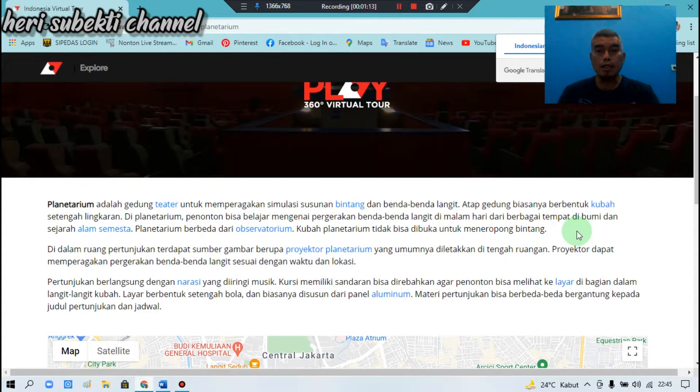Kursi memiliki sandaran, didesain agar penonton bisa melihat ke layar di bagian dalam langit-langit kubah. Layar berbentuk setengah bola dan biasanya disusun dari panel aluminium. Materi pertunjukan bisa berbeda-beda tergantung kepada judul pertunjukan dan jadwal.